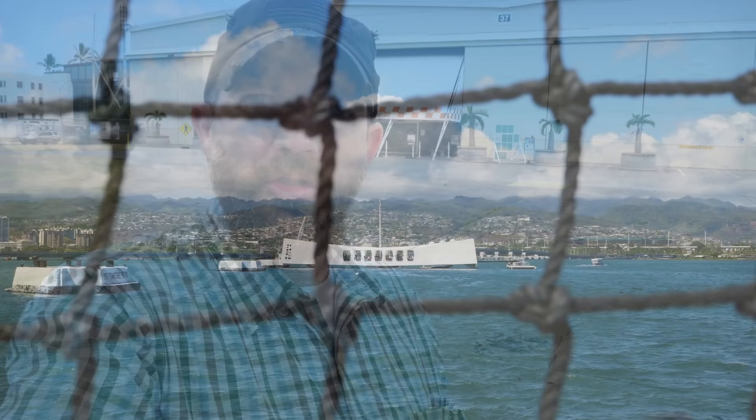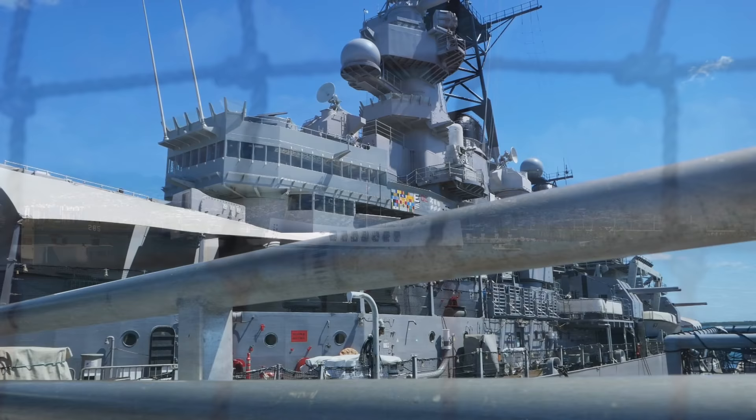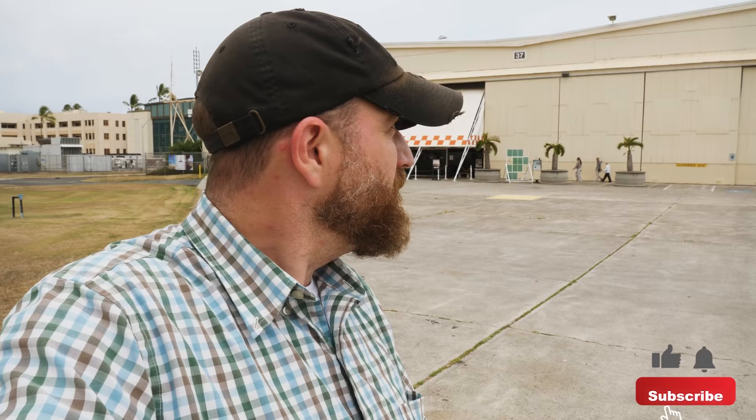Right now I am at Pearl Harbor, specifically Ford Island. Whenever a lot of people come to Pearl Harbor, understandably, a lot of focus gets put on the battleships like the Arizona and also the USS Missouri, which is here at Pearl Harbor. But whenever you're at Pearl Harbor, one thing you have to remember is that this was an air raid. And you can't really talk about an air raid without talking about aviation, which is why I'm here today. This is the Pearl Harbor Aviation Museum, which is located in two of the original hangars here on Ford Island.